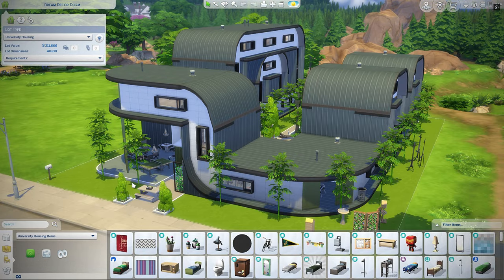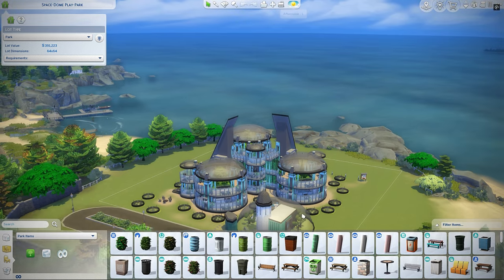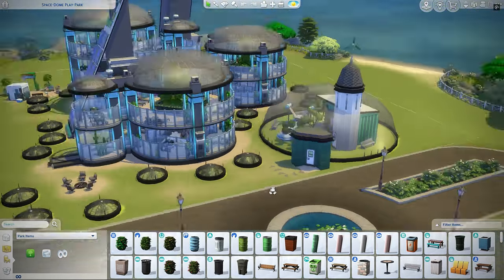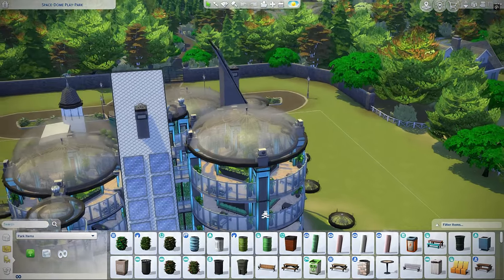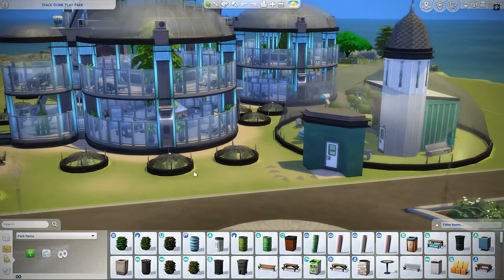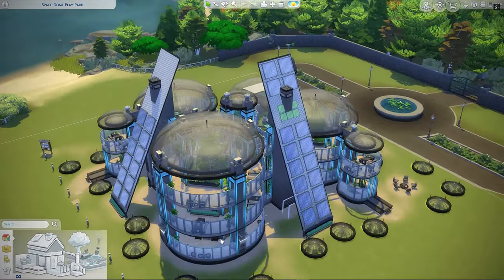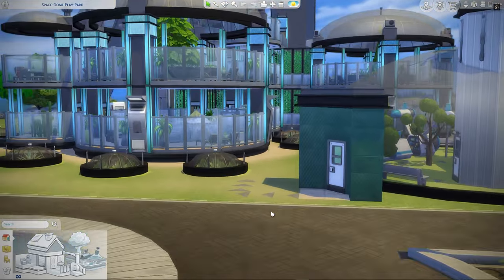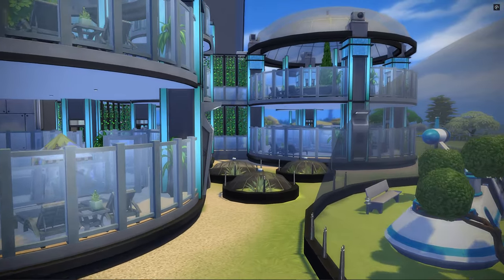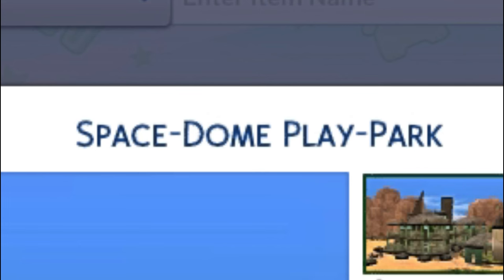I'm going to check out one more build from MP from NL and then move on to more creators. Here we have this awesome kiddie play park from MP from NL — this is actually freaking sick looking. I don't think I could ever build something like this. I'm not even sure how I'm supposed to start the tour here. This is just on another level of crazy. It's called the Space Dome Play Park.